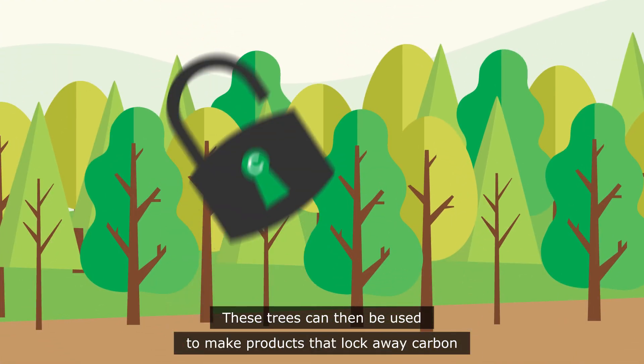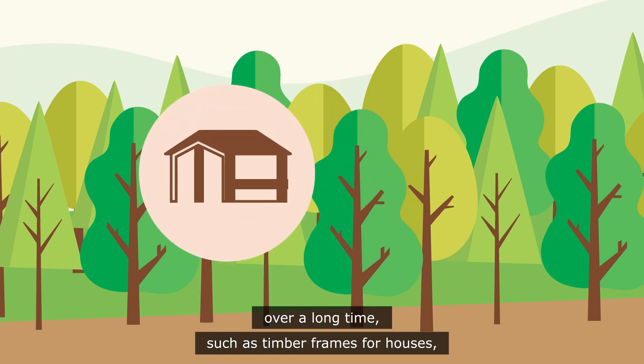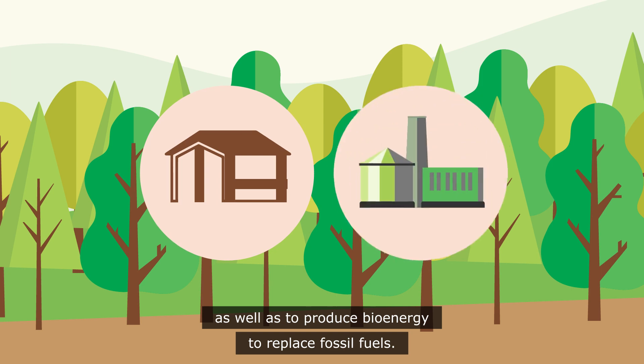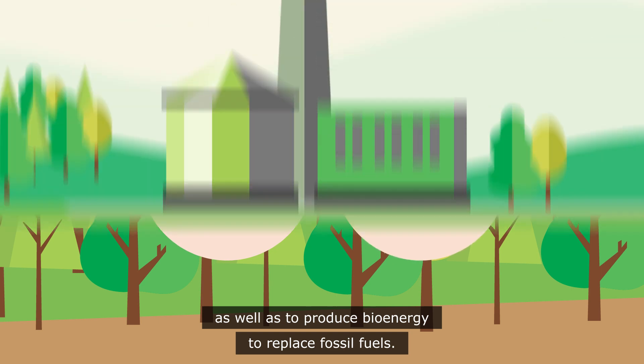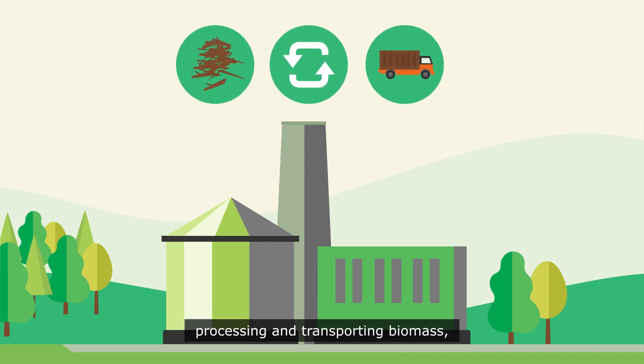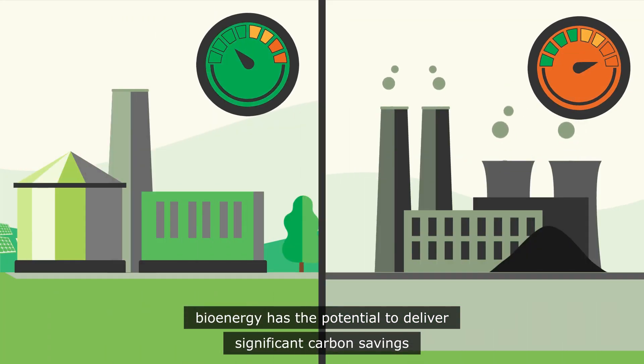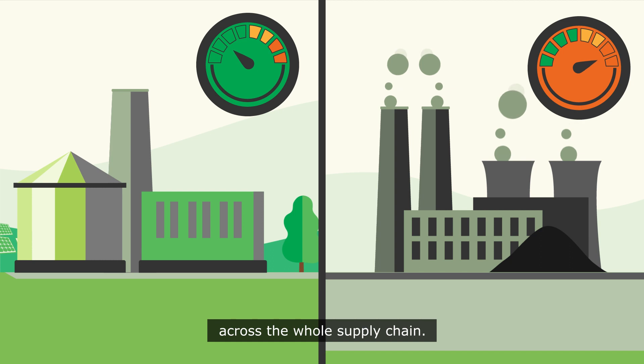These trees can then be used to make products that lock away carbon over a long time, such as timber frames for houses, as well as to produce bioenergy to replace fossil fuels. Taking account of the energy used in harvesting, processing and transporting biomass, bioenergy has the potential to deliver significant carbon savings across the whole supply chain.